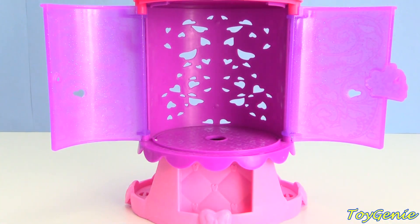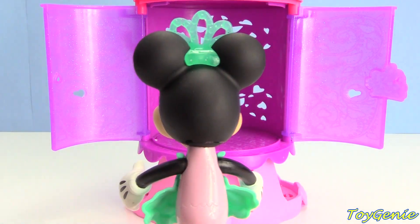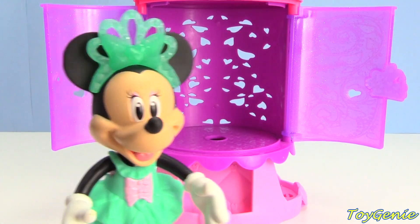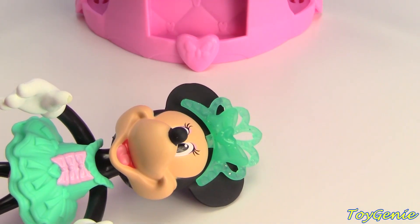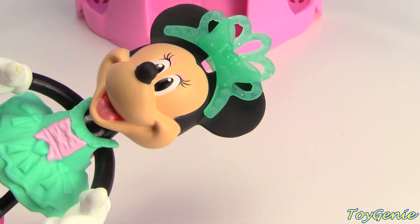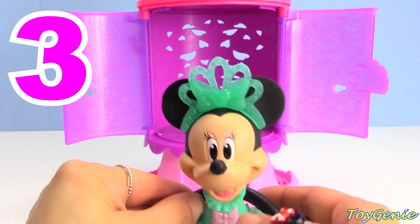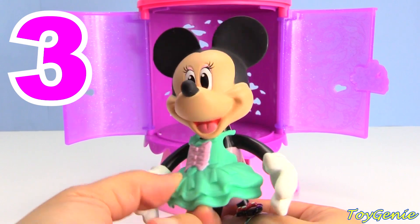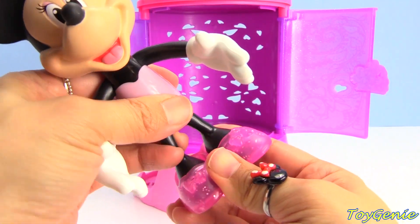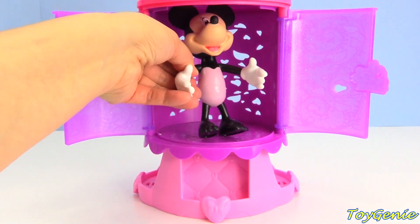Whee! Whoa, all that spinning has made Minnie Mouse super dizzy. Are you okay, Minnie? I'm fine! Well, that's a relief. We'll call this outfit number three. Let's take off her tiara, her dress, and her pointe shoes.